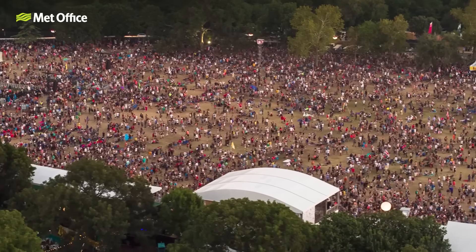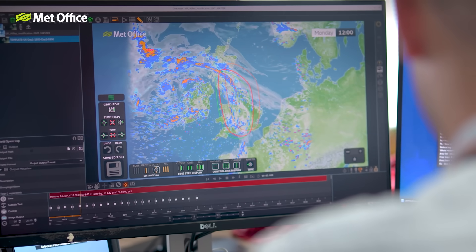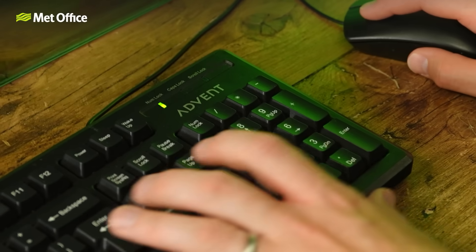Those little tweaks really matter, especially to the people depending on them — like councils, airports, energy companies, and yes, festival-goers hoping they won't need their wellies. This is also where I come in. The forecast data from our supercomputer feeds directly into the graphics system you see on screen. As a meteorologist, I sometimes need to make small adjustments. For example, if the computer shows a thick blanket of cloud but the latest data suggests it's more likely to be scattered patches, I can update the forecast to reflect that. Cloud cover can affect temperatures too, so if the cloud changes, I might need to tweak the temperature forecast as well. These changes help us to tell a more accurate and useful weather story.